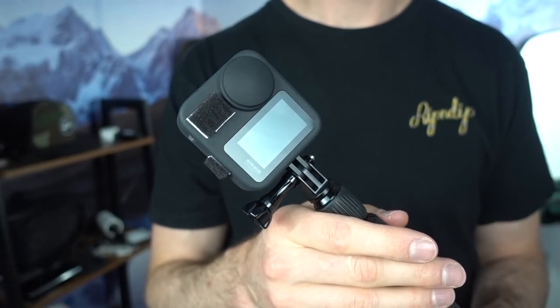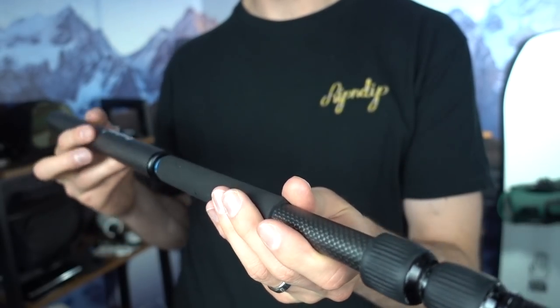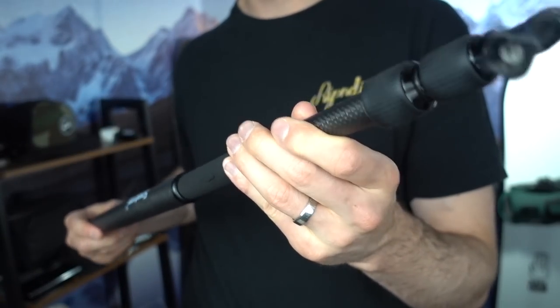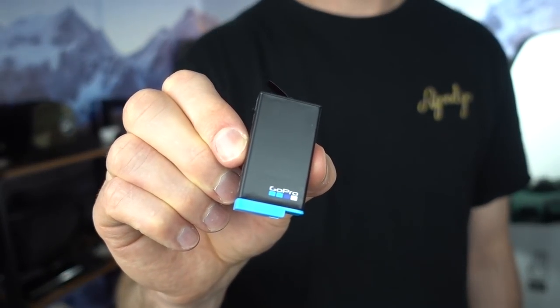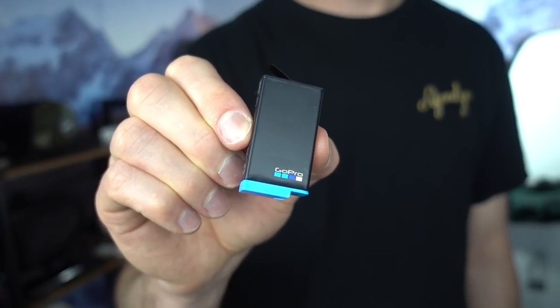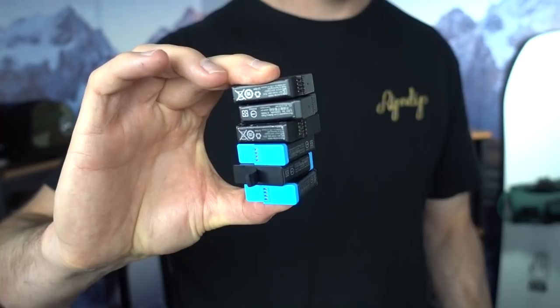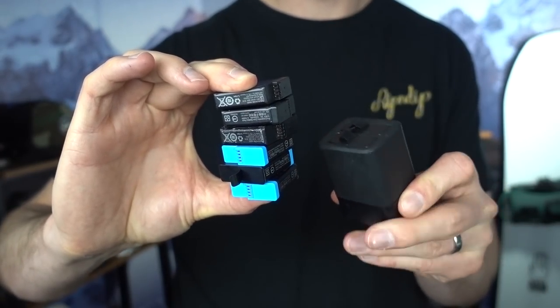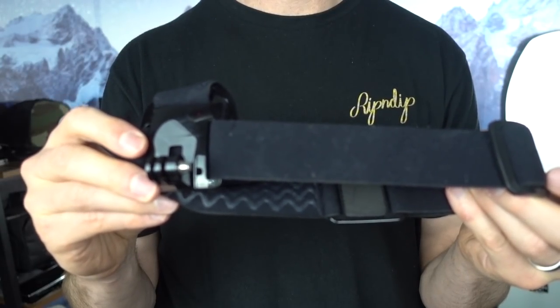I'm also bringing the GoPro Max 360 — this will be my first snowboard trip with it and I think it's going to help me get some pretty cool and creative shots. Camera accessories include an extension pole that goes out to about 40 inches, which is really important for filming friends or filming yourself. I also have lots of extra batteries — one extra for the GoPro Max and six extra for the GoPro 8 — plus chargers, a mini tripod, and the GoPro helmet strap.